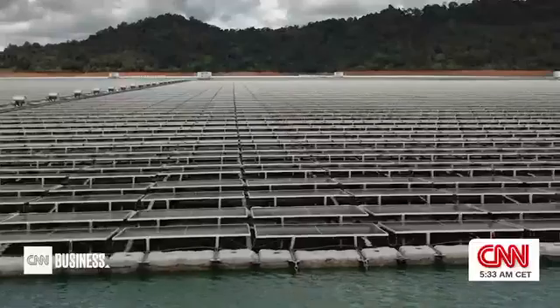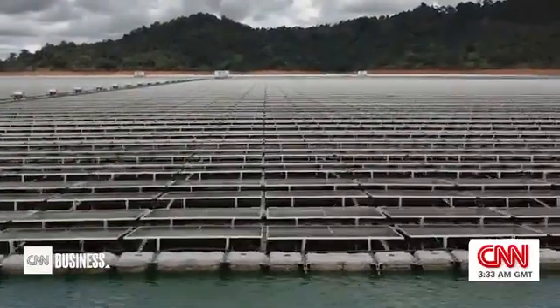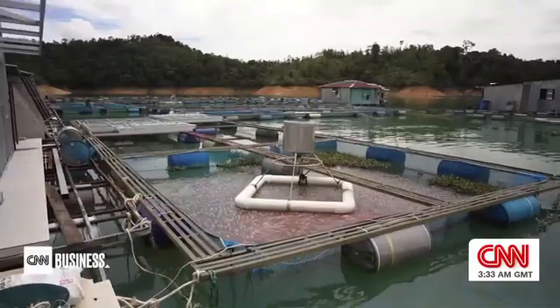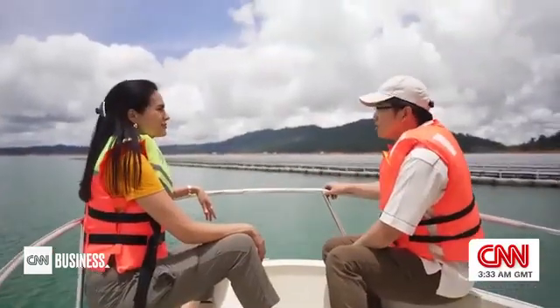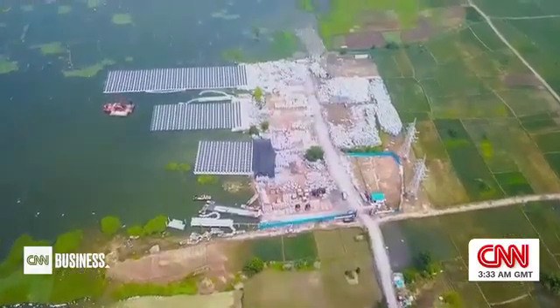Sarawak Energy says it's focused on making the technology work without disrupting the communities around it. In terms of environmental impacts, it's basically very minimal. It doesn't affect the people, and in terms of material use, it's also environmentally friendly.